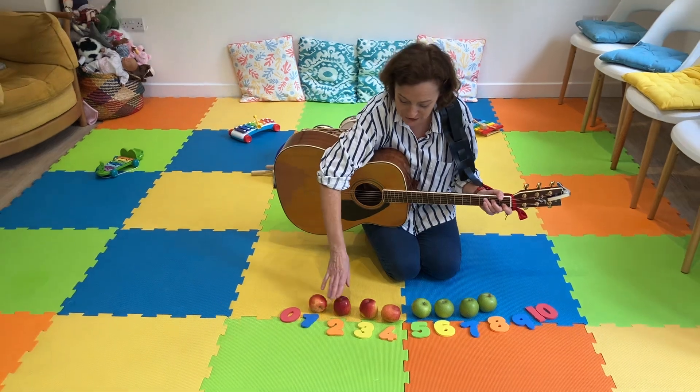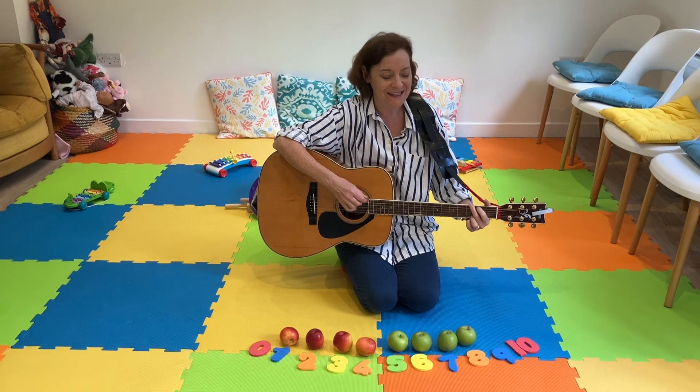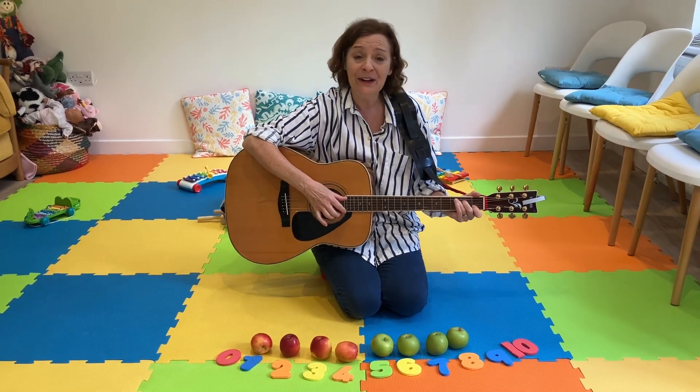There'll be one, two, three, four, five, six, seven, eight apples sitting in a row.